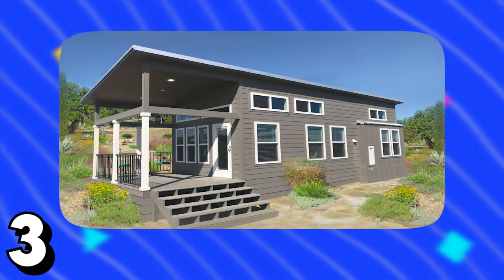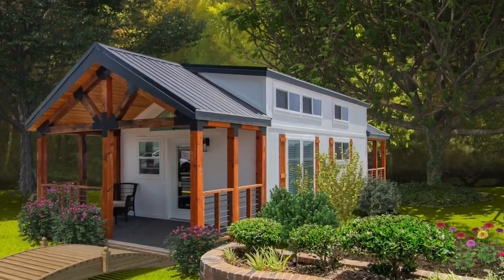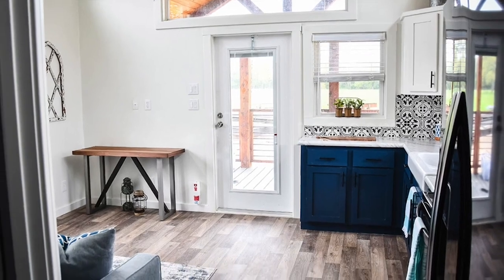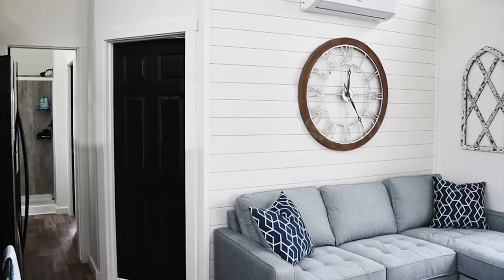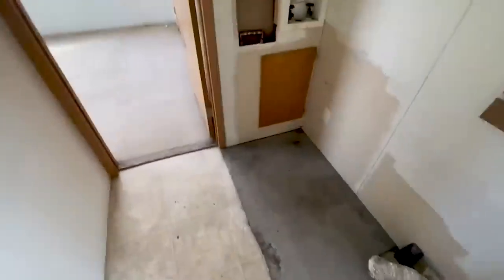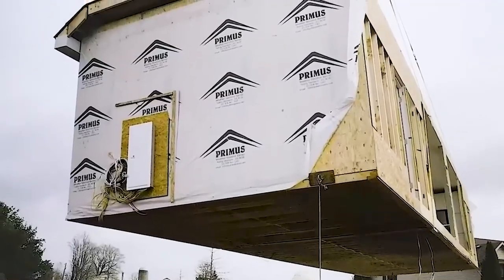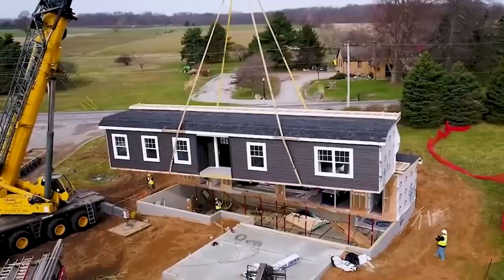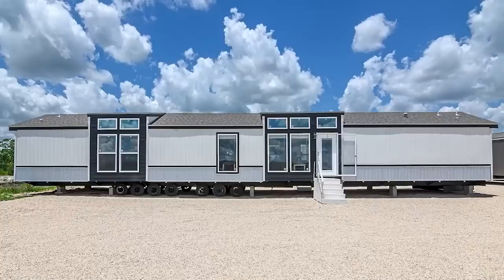Number 3: Pratt Homes Jackson. Embrace a downsized or minimalist lifestyle with this thoughtfully designed tiny home. Offering two bedrooms, one and a half bathrooms, and 399 square feet of living space, it provides the ideal sanctuary for families or accommodating guests. With turnkey costs starting at approximately $59,000, it presents an attractive and budget-friendly choice for those seeking both quality and style in their compact living space.